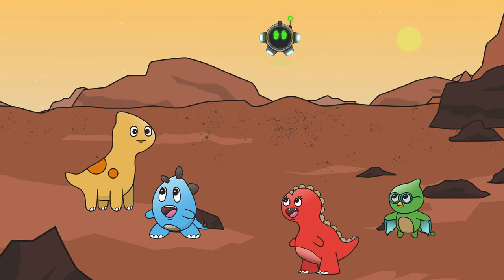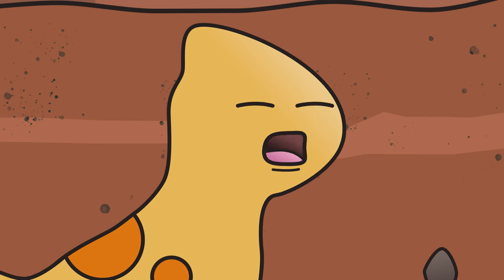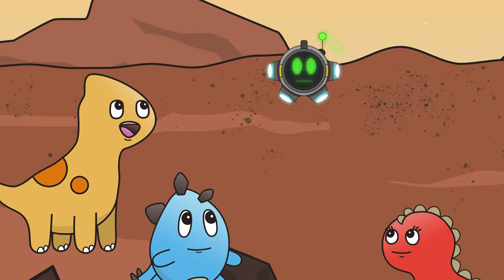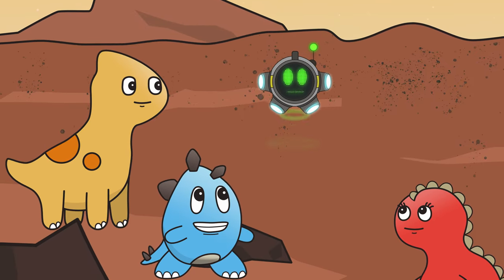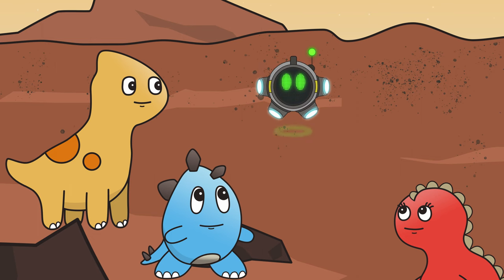Did you see that? I just jumped super high! I have simulated the gravity of Mars. Gravity is what pulls us towards the ground where we stand. Mars has lower gravity, and lower gravity means you will be able to jump higher!